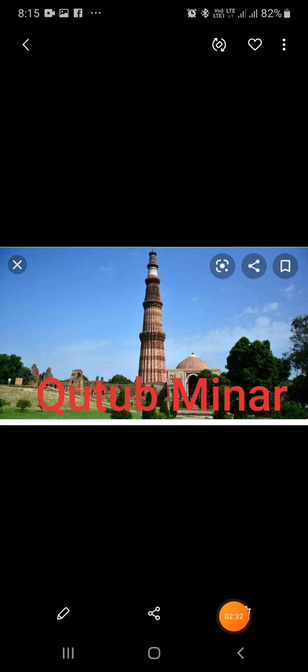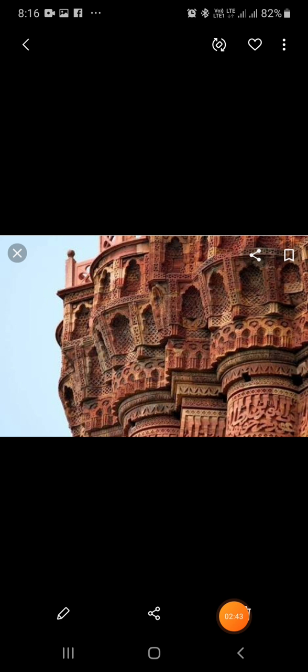After his death, the Minar was completed by Il-Tutmish, who was the next king. It is said that the Qutub Minar originally had seven stories, but now only five remain. Each story has a balcony.